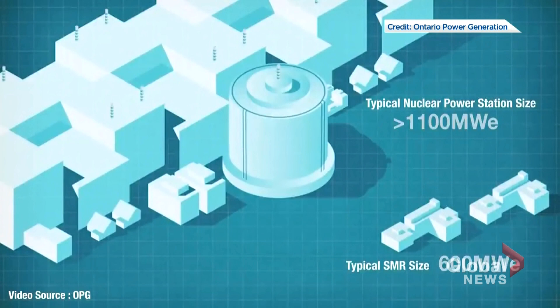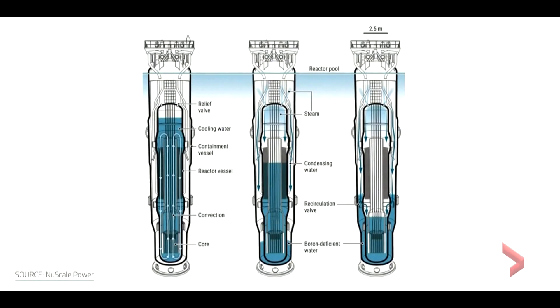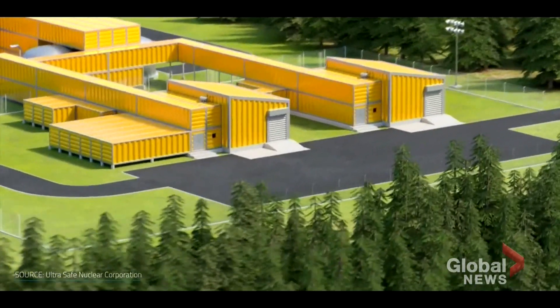Governments have already spent millions developing SMR technology and they'll need to spend more, because it still needs lots of work. Deploying the first Canadian SMRs may be eight or nine years away. And the idea is controversial.